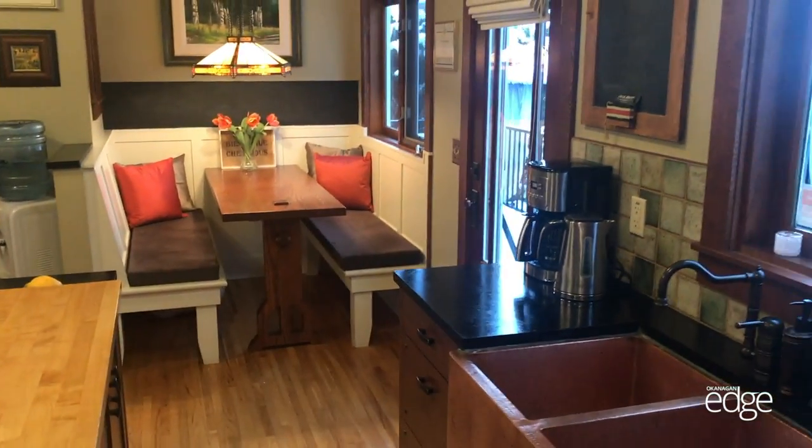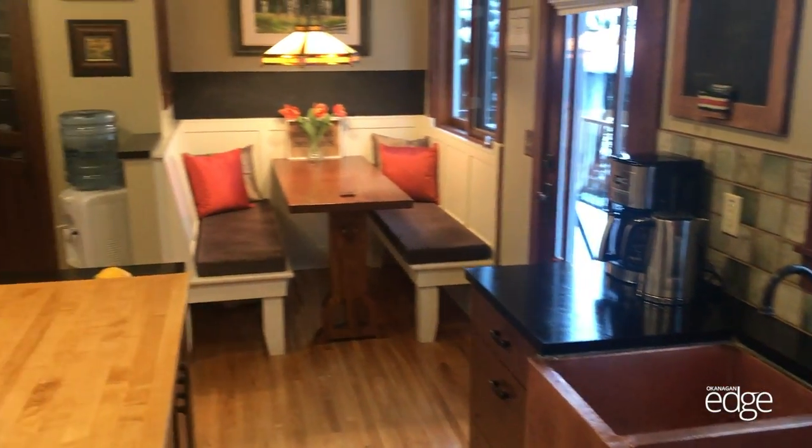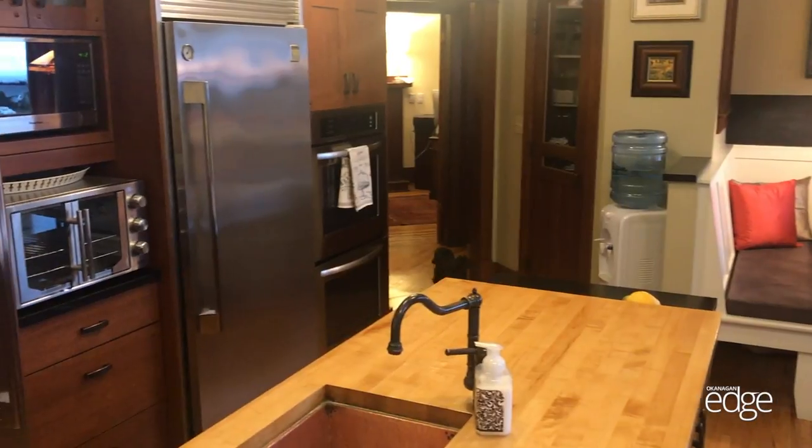And this is the lovely kitchen that hosted the breakfasts. Very easy kitchen to work in — nice and tight, but very manageable.